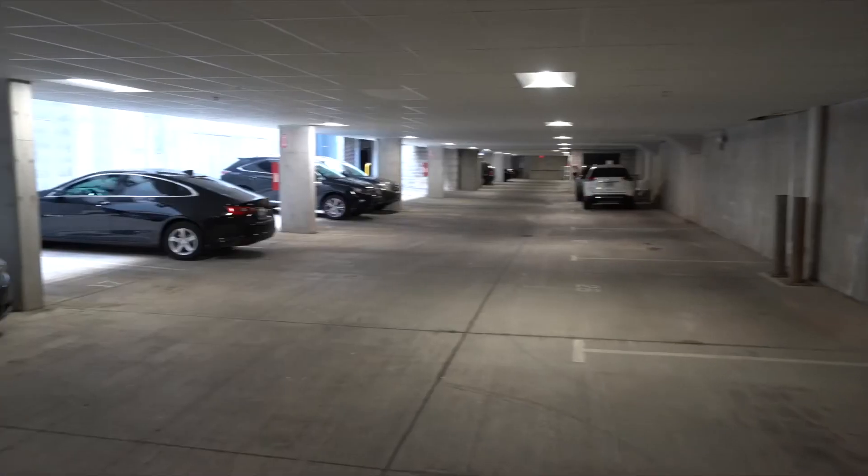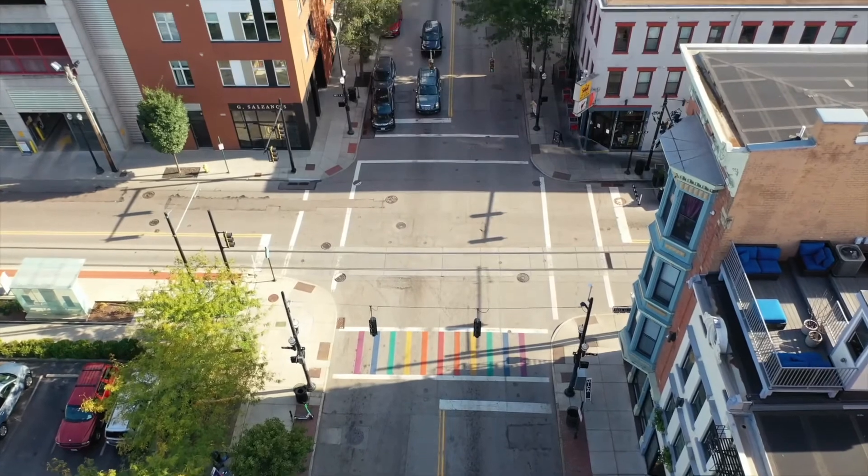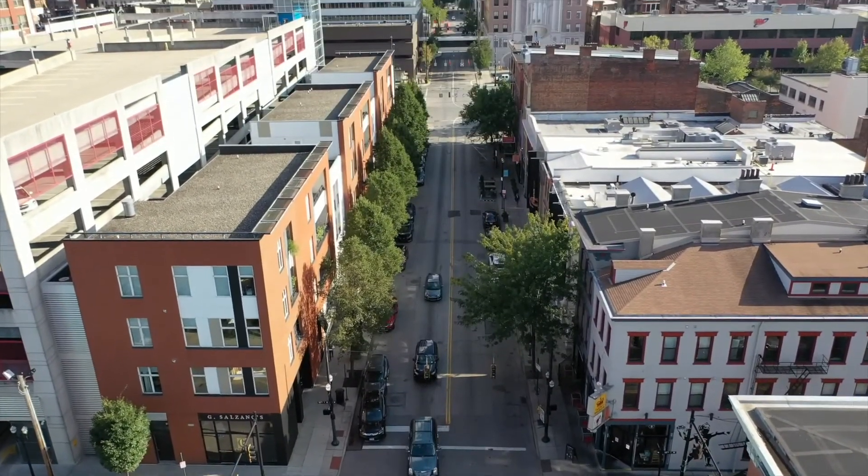It also comes with a private entry garage parking spot. Its perfect location allows you to walk to lots of places to eat and shop.